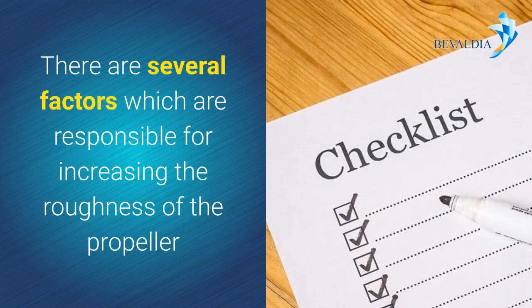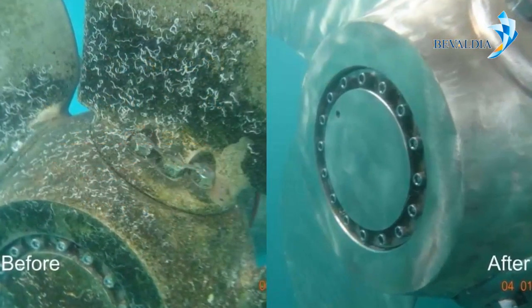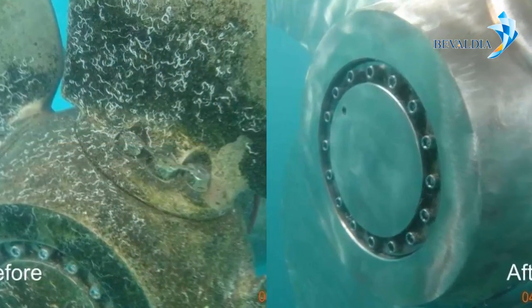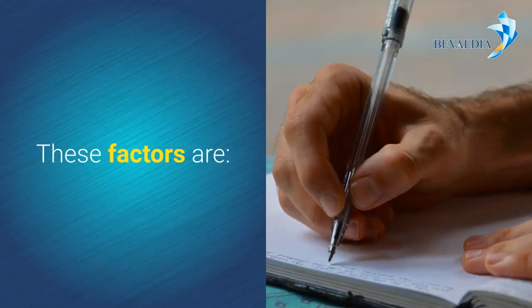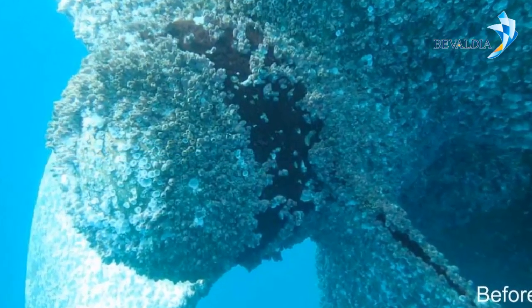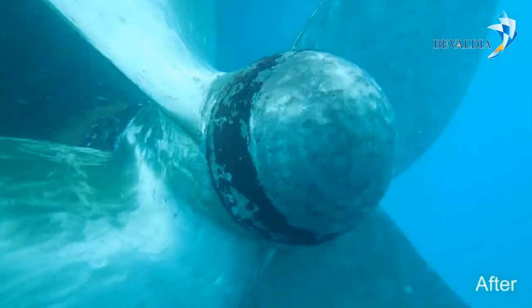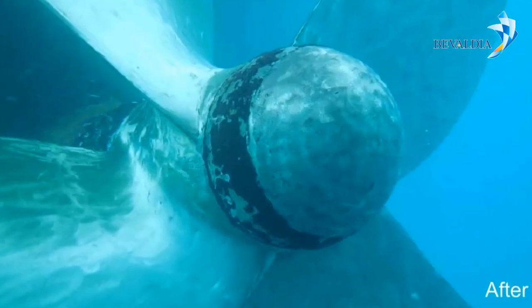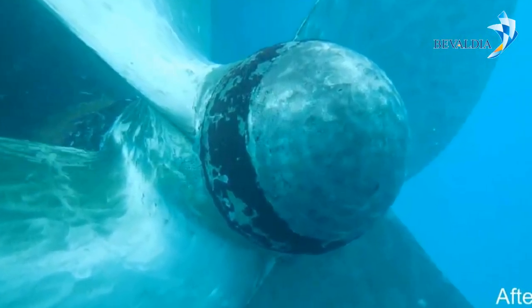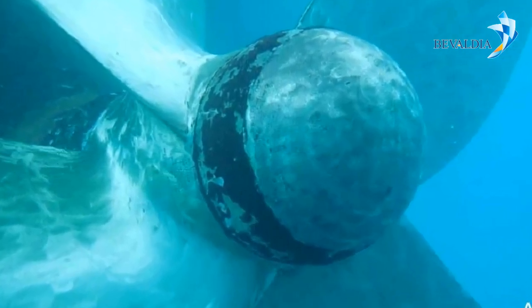There are several factors responsible for increasing the roughness of the propeller, acting together to achieve a reduction in smoothness. These factors are: marine pollution, propeller structure, materials origin, the deposition of calcium carbonate, the corrosion of the metal, hydrodynamic cavitation, and mechanical damages from collision with objects found at sea.